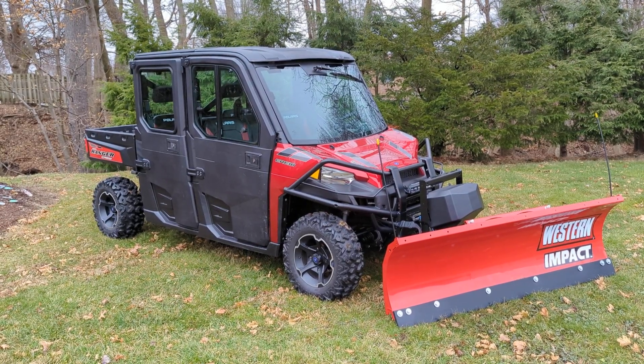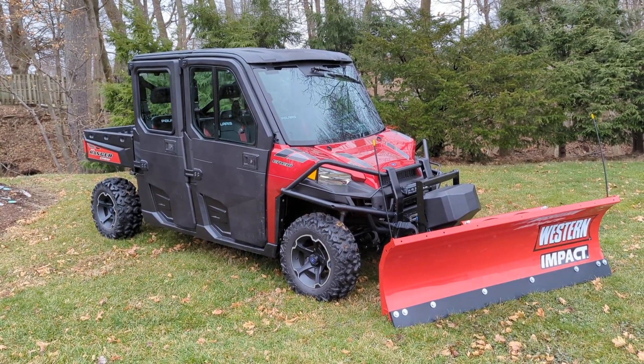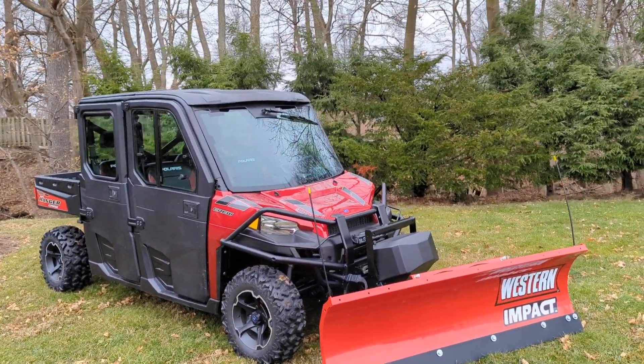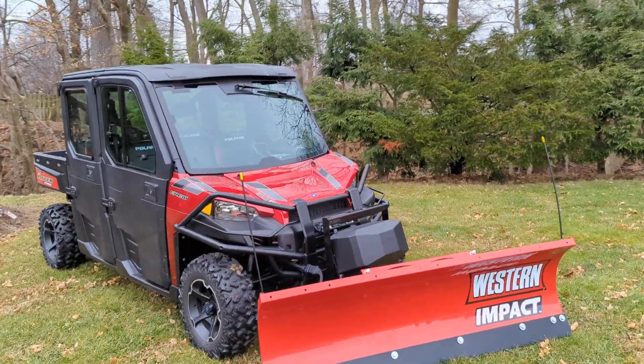Hey everybody, Dominic with Forest Park Honda here. Going to be showing you a new addition to our pre-owned inventory. This is a 2015 Polaris Ranger 906 crew with power steering.